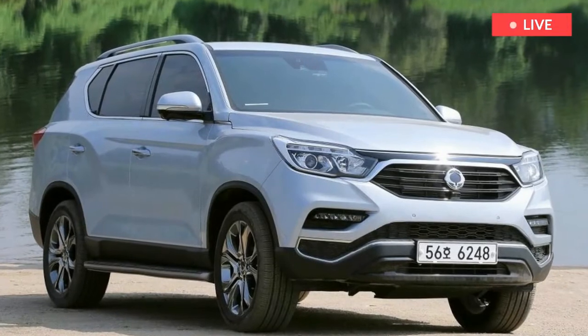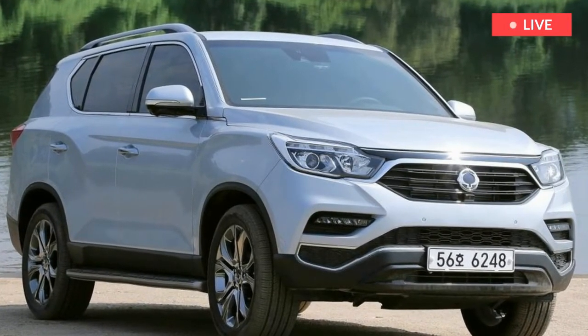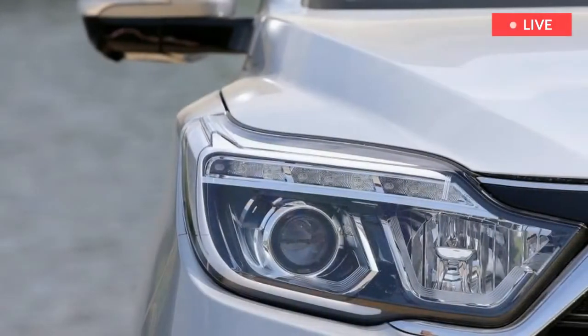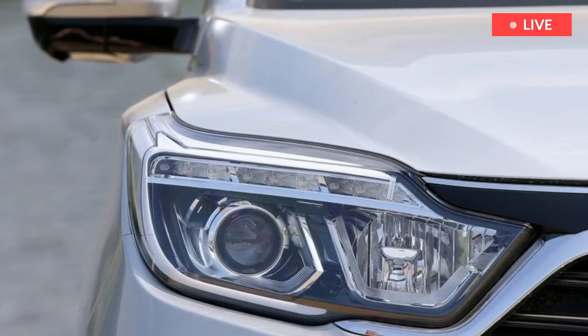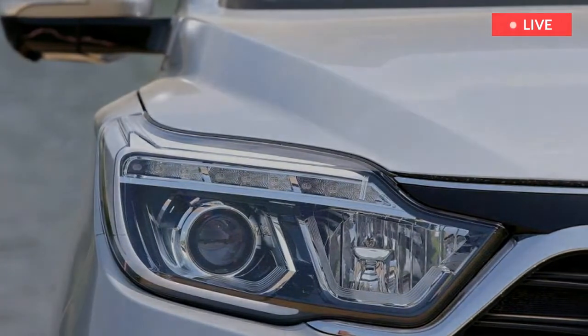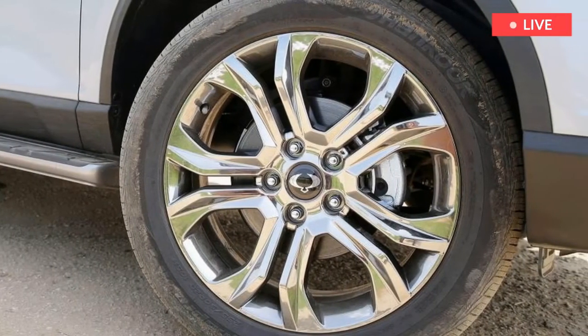The design has moved on for the new Rexton, and while styling is subjective, to our eyes it sports a cleaner and more upmarket look than before. It can't disguise its sheer size, though — that bulky rear overhang is a consequence of it being 15cm longer and 13cm taller than a Hyundai Santa Fe.